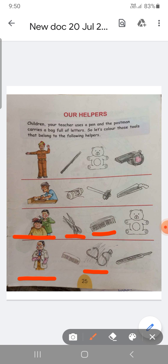Children, the doctor uses a stethoscope and thermometer. The thermometer checks temperature — how much fever is there. It's a clinical thermometer. The stethoscope is placed on your chest to check it. So children, complete this page on our helpers — it's very important. Color those tools that belong to the following helpers.